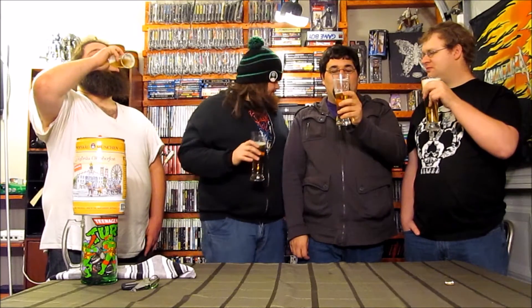Drinkability — it's ridiculously drinkable. We will put a hurting on this tonight; we're gonna finish this. Let's be honest — we're gonna finish it. Fuzzy, what do you give it? It definitely has the typical pilsner taste.